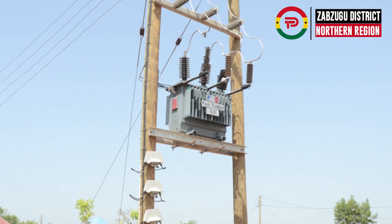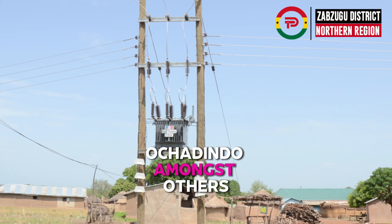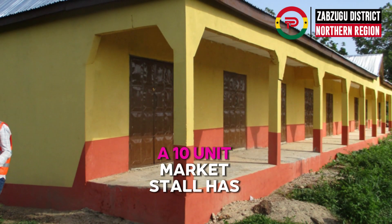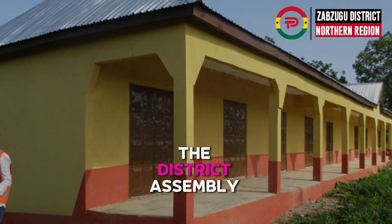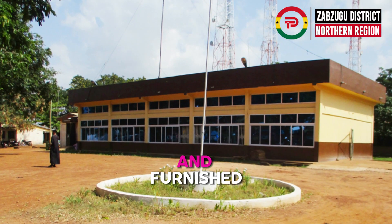Some of these communities are Dadwabani, Subururi, Mochini, and Ochandindo, amongst others. In terms of trade, a 10-unit market store has been constructed at Natali for local traders to buy and sell.